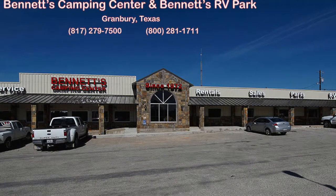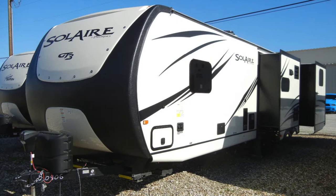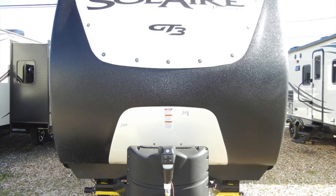Since 1972, Bennett's Camping Center has been making dreams come true for families around the country by providing exemplary sales and service. We're now pleased to present this new 2016 Solaire 312 TSQBK GT3 edition by Palomino. The Palomino Solaire trailers approach the lightweight class with special emphasis on towability and visibility.